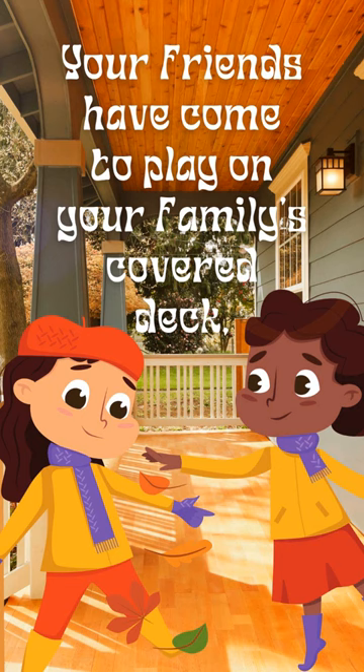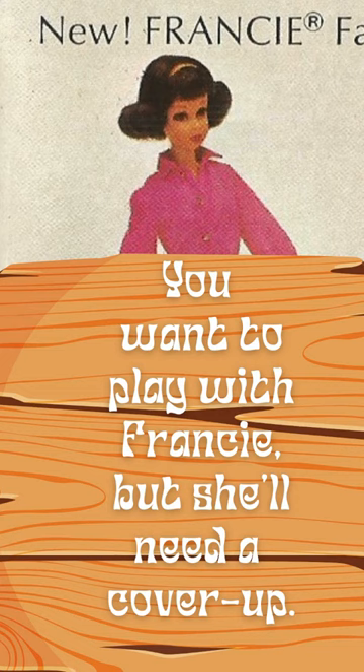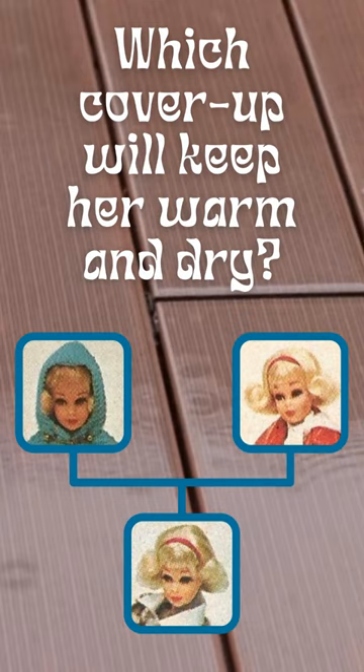It's fall, 1971. Your friends have come to play on your family's covered deck, but it's been raining off and on all day. You want to play with Francie, but she'll need a cover-up. Which cover-up will keep her warm and dry?